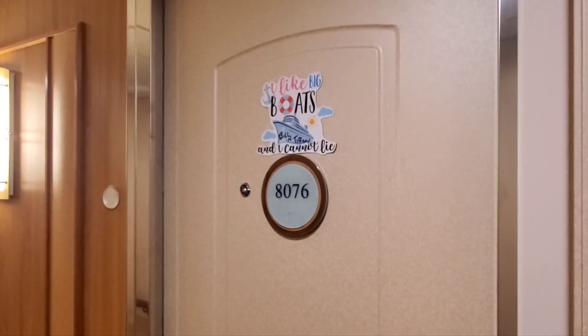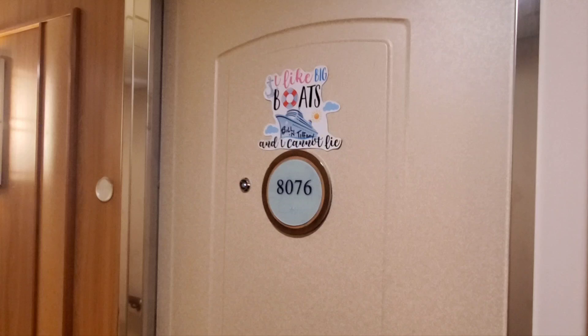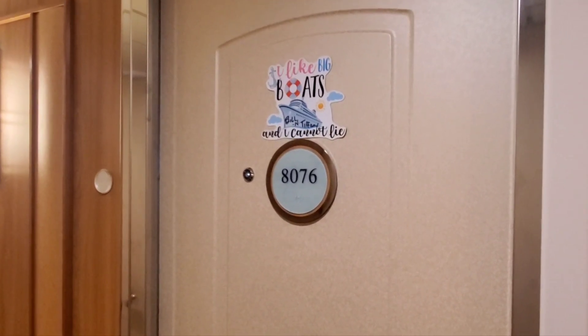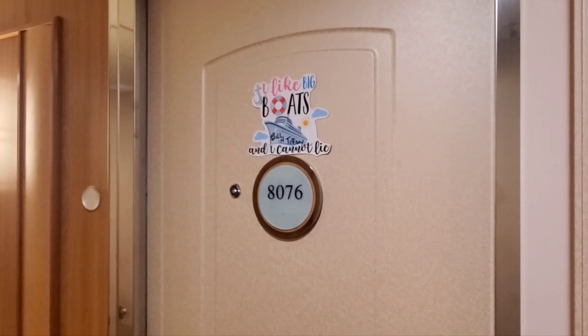Alrighty folks, today is September 7th, 2024, and we're going to give you a tour of our room here on Jewel of the Seas, Deck 8. This is for our 15-night Greenland, Nova Scotia, Newfoundland cruise. So here we go.